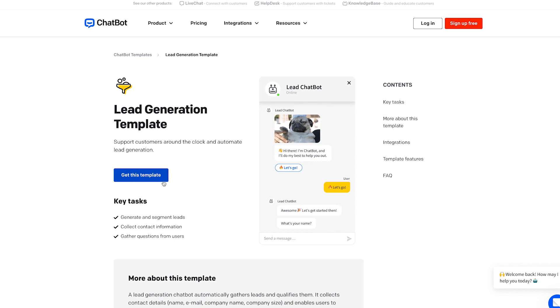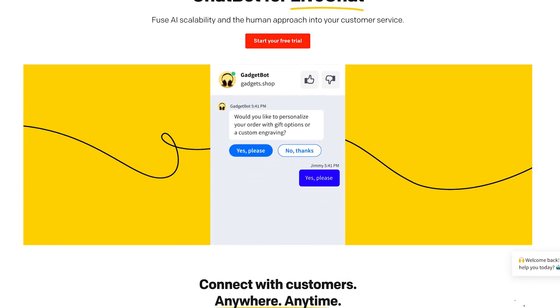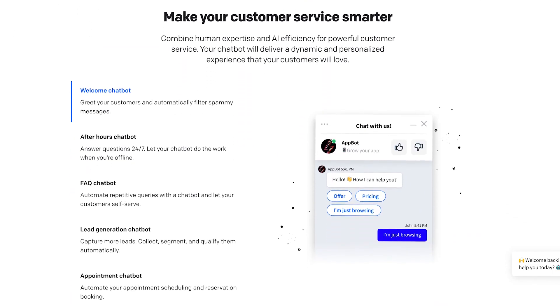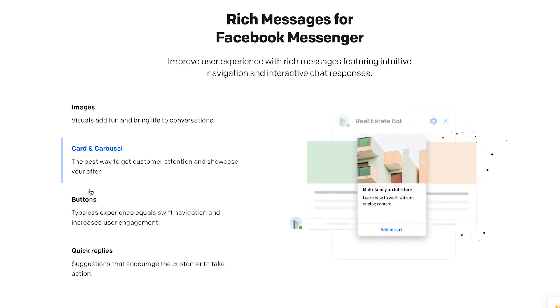These templates include different scenarios like selling your products, customer service, recruiting, bookings, and more. What I like about Chatbot is that they're built by the same team behind LiveChat.com, so it integrates seamlessly with your live chat software if you're using it, and it integrates seamlessly with your WordPress website. They also have a great chatbot for Facebook Messenger powered by the same AI-driven software.